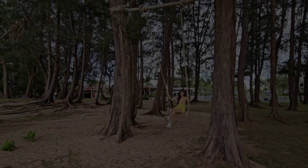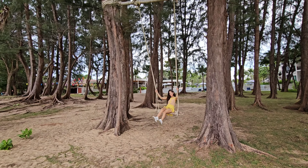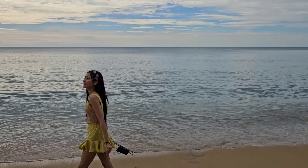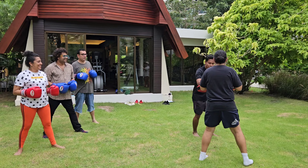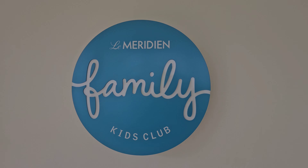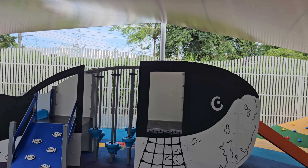The resort is beachfront, and I highly recommend spending some time at the beach. Mai Khao Beach is really pretty — it is an ideal spot for sunset and just to spend some time getting some sun. The resort also offers kickboxing classes if you are keen, and they have a family kids club where children can enjoy themselves both indoors and outdoors.